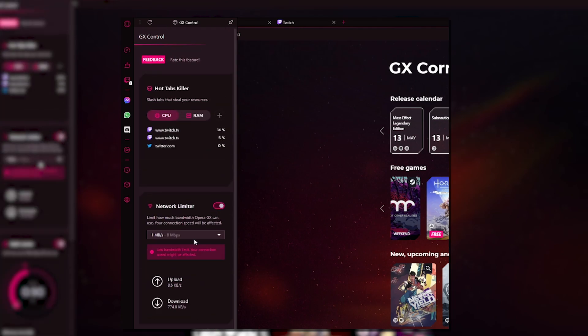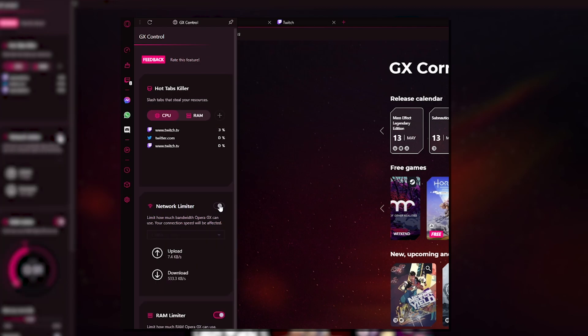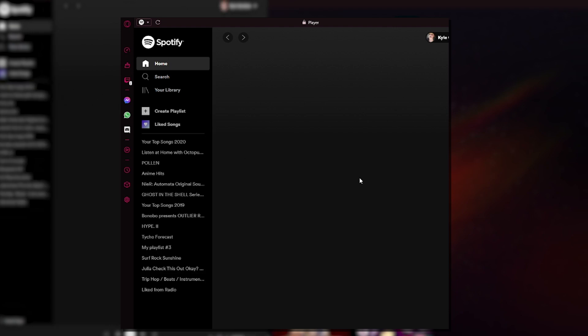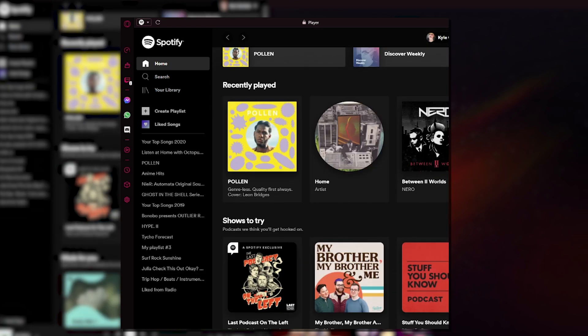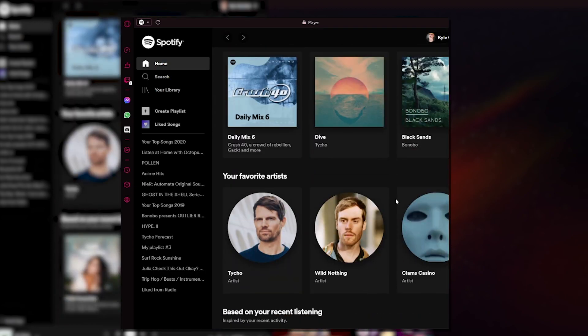Even online games don't have to be affected, because the GX Control interface comes with a network limiter that can control the amount of bandwidth Opera uses at any given time. The best part of the browser for me personally is that I can have all of my apps in one place. If I want to listen to music, I can use the GX player to connect to Spotify and listen through the browser — that's one less application installed on my computer.